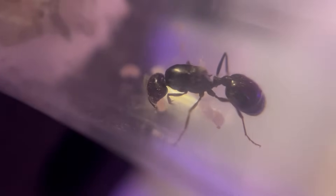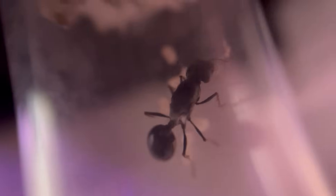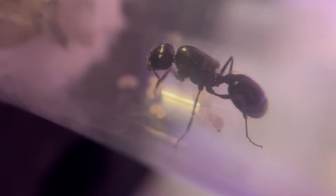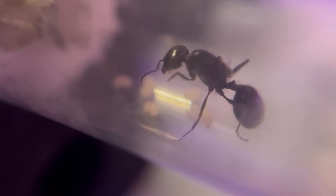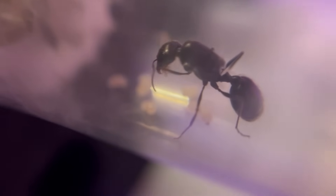Our final queen is a totally different genus altogether. This is the Queen of Spades, a harvester ant. And as you can see by her pile of brood, she's definitely in the lead so far. But she had a bit of a head start since she was shipped to me.